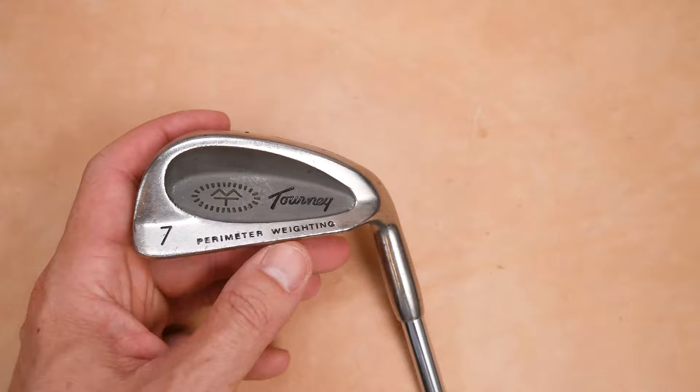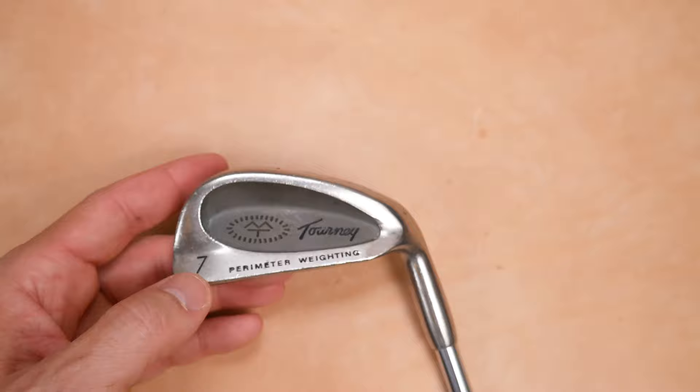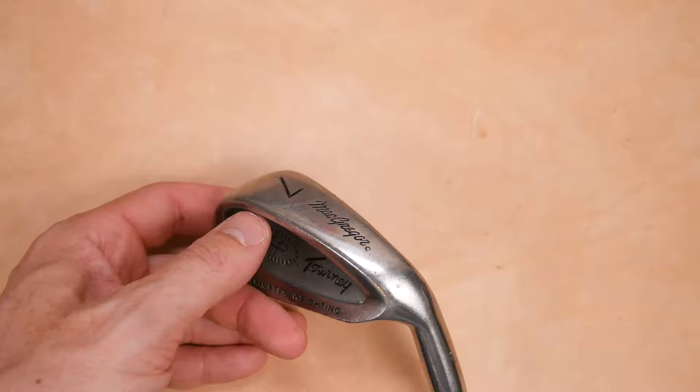Perimeter weighting, and it looks very recognizable — 1988 through 1991. Look at this toe, very modern, what you'd expect even today to see something like that. They put the iron number right here. So we have the seven iron with perimeter weighting. Seven again on the sole. McGregor. You can already see the offset right here.